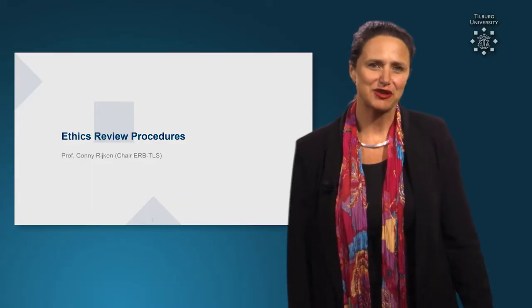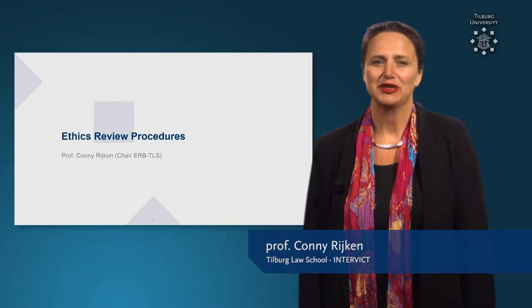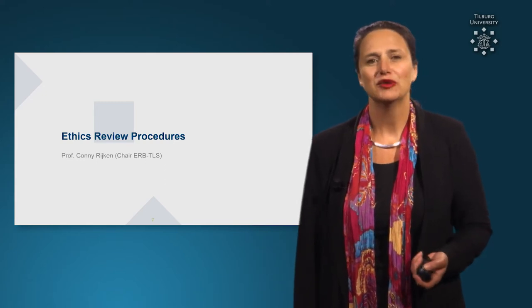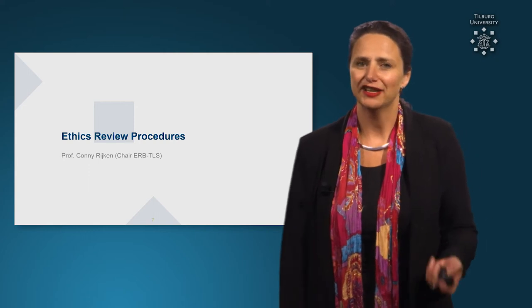Dear colleagues, my name is Connie Rijken and as the chair of the Ethics Review Board I am happy to explain to you the procedure for Ethics Review. My colleague Eleni Costa will explain the procedure for data management, which she explains in another infoclip.